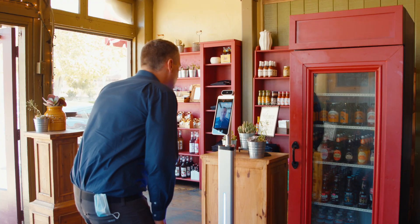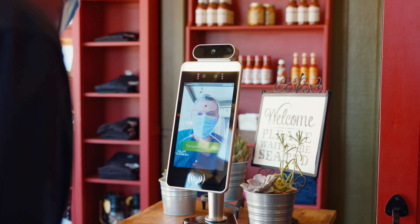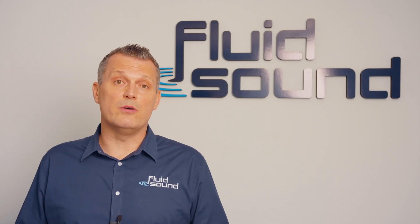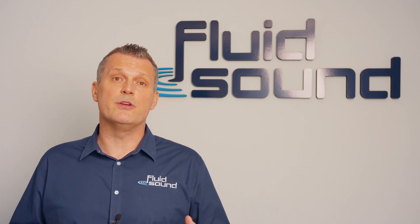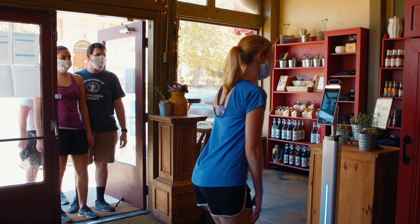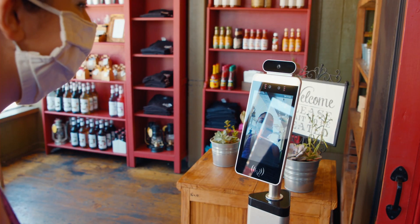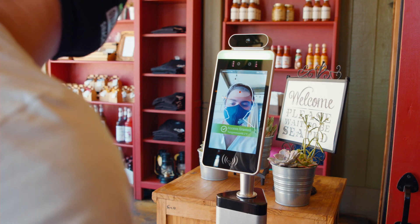This is, again, a step getting back to normal, and we're ready to take it. I've got a 70-year-old mother at home and I need to be real careful where I go and what I do, and it always makes me feel a lot more comfortable when I see businesses adhering to good safety practices. Fluid Sound has already begun installing these devices across Southern California and is always looking for ways to use technology to improve the human experience.